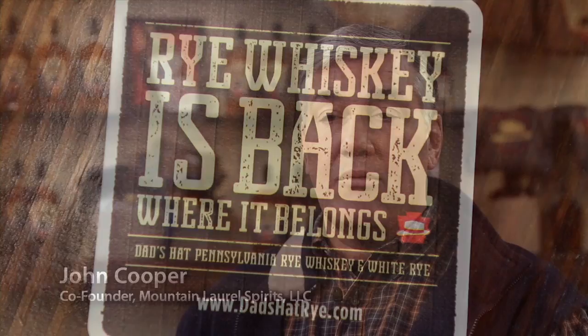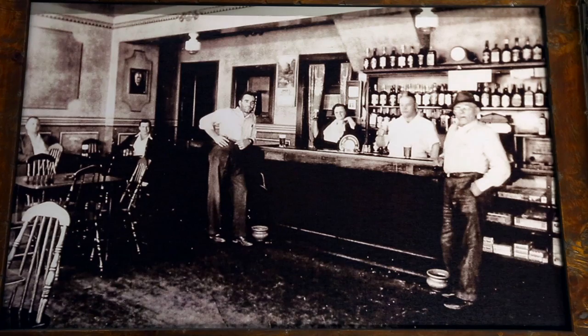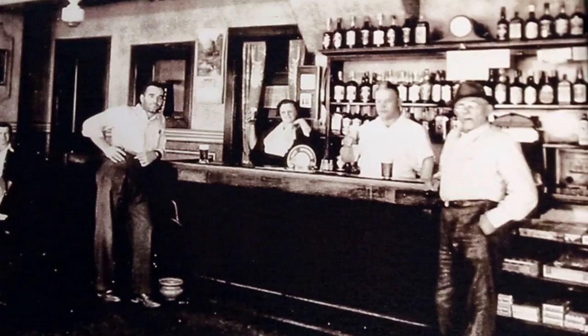Pennsylvania was originally the largest producer of rye whiskey in the world pre-prohibition. My father and grandfather were big rye whiskey supporters. They served it in the bar which they managed and owned for many years, and when my father passed, I did start wearing his hat.